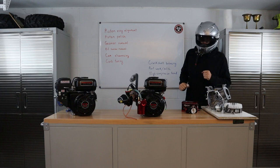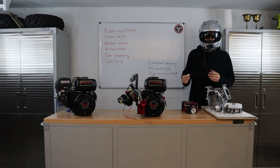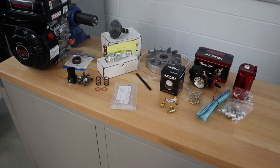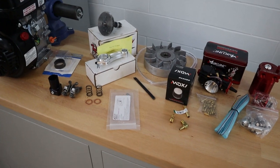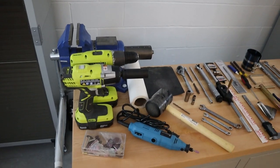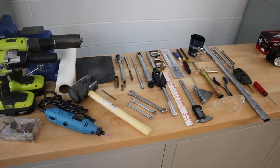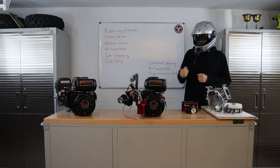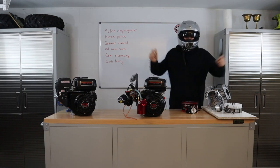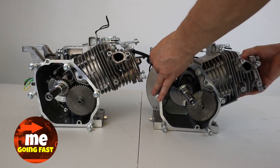This is a 9,000 RPM budget build engine, and I'm going to be going over a couple things in this video: the parts to put it together versus some of the alternatives, how to keep the budget and cost down, and the tools used to put this together. A lot of people are wondering after stage 1 what tools do I need to step up on my engine building? Coming up right after my Tillotson and a Predator, both 212cc engines.